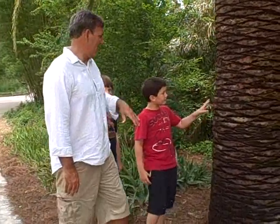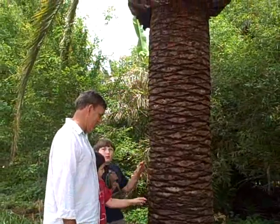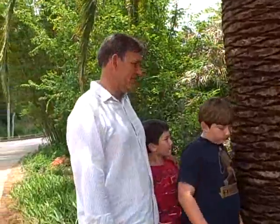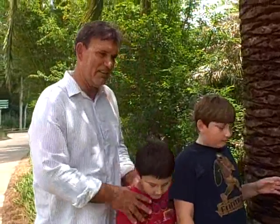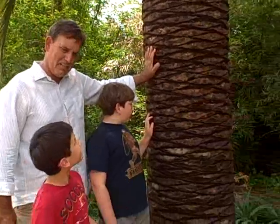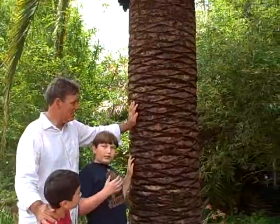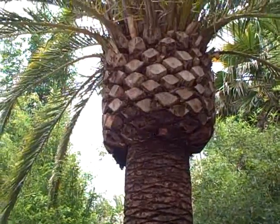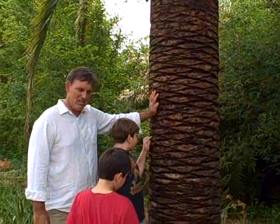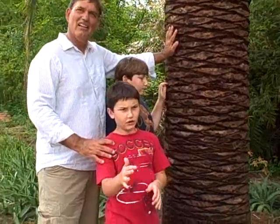This is Phoenix Canariensis. What do you guys think of it? I think it is a very extravagant plant. It would look very well in the garden, although I would say it's probably intermediate maintenance. What do you think, Jacqueline? I think it's a very good thing for people that have a very big yard.